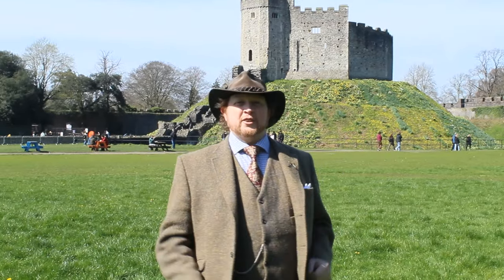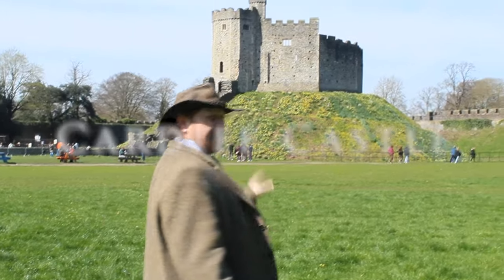Hello there, it's 13th Century Schizoid Man with another video. Here we're at Cardiff Castle — check that out.